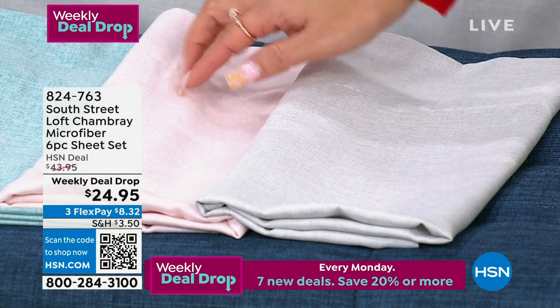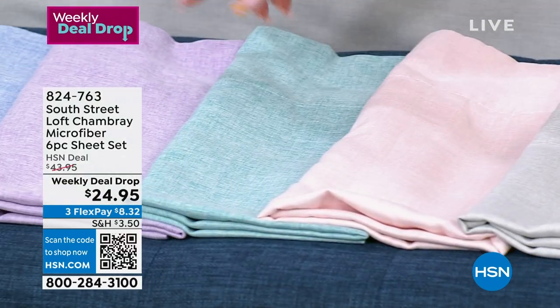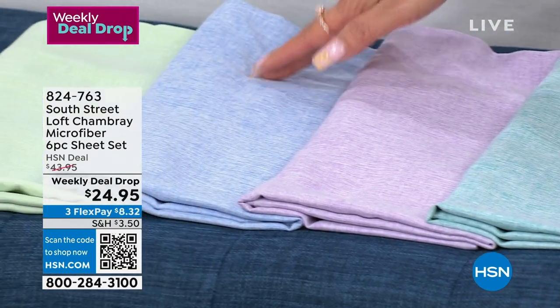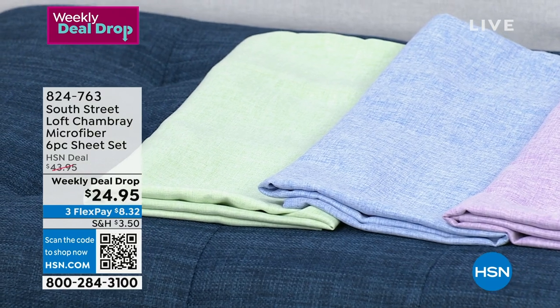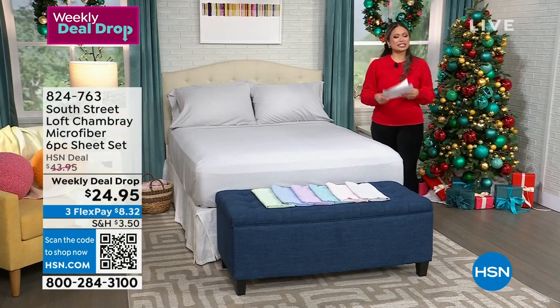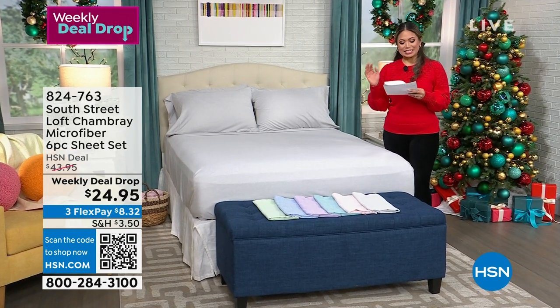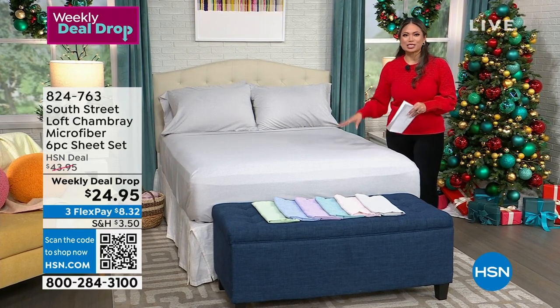This is a beautiful gray. Next to that we've got the pink. We have the aqua. Then we have lavender. This is serenity blue. And then we have the pastel green. So lots of different options. Make sure you head to hsn.com right now. The order number is 824-763. You can go ahead and put that in your cart because the deal today is over 40% off for this six-piece set.